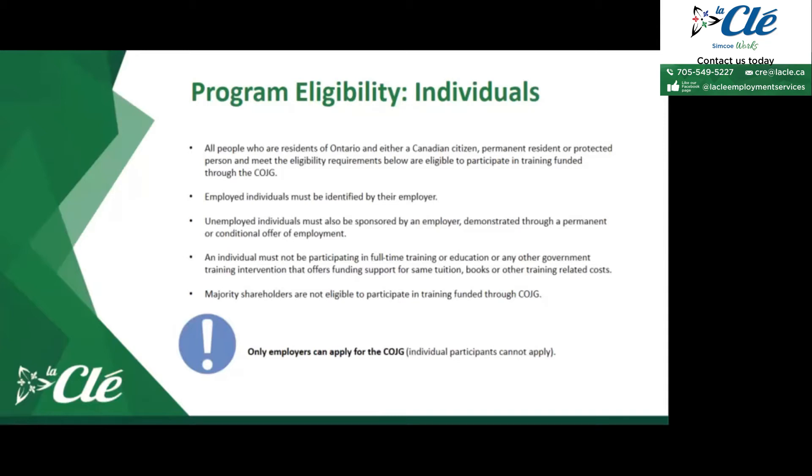Employed individuals must be identified by their employer. Unemployed individuals must also be sponsored by an employer, demonstrated through a permanent or conditional offer of employment. If you intend to hire an employee but won't do so until after training, you would need them to sign a conditional offer of employment once the COJG training is completed. An individual must not be participating in full-time training, education, or any other government training intervention that offers funding support for tuition, books, or other training-related costs at the same time.